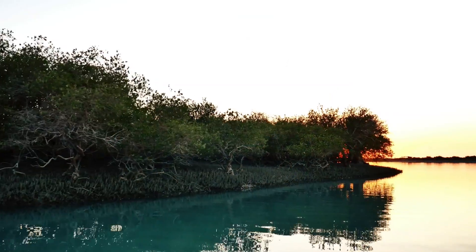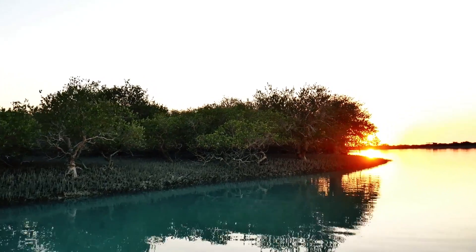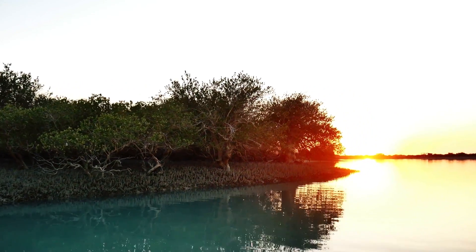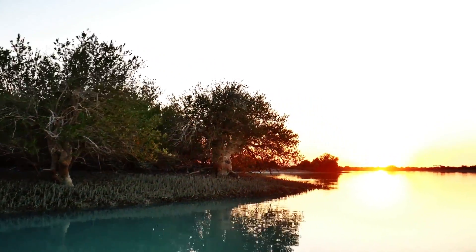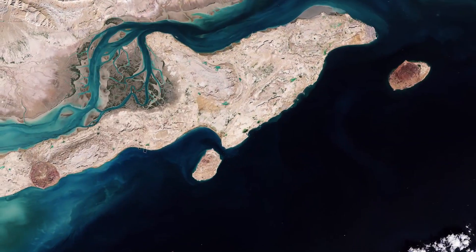The Hara Forest protected area — a network of shallow waterways and forest — can be seen clearly in the image between Qeshm Island and the mainland. Hara, which means gray mangrove in the local language, is a large mangrove forest and protected area that attracts more than 150 species of migrating birds during spring.